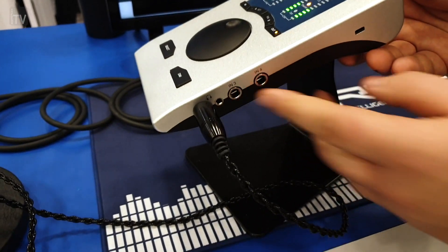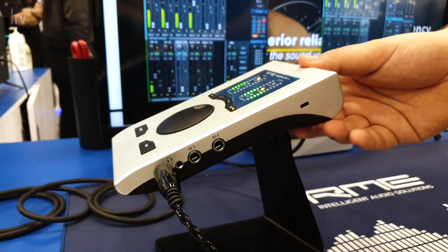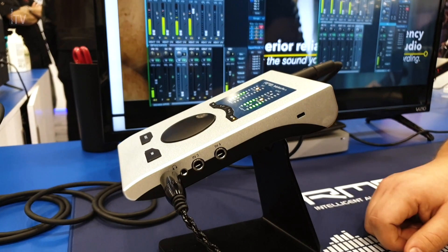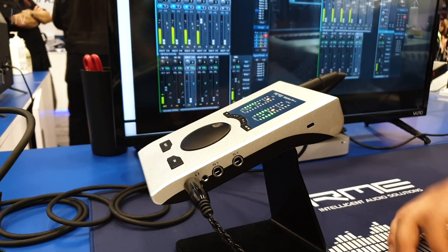On the other side you have the instrument inputs, giving you the possibility to connect electric guitars or bass directly to the Babyface Pro. So all of you guys who would like to record their voice and their guitar at the same time — here is the solution.